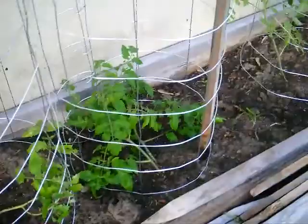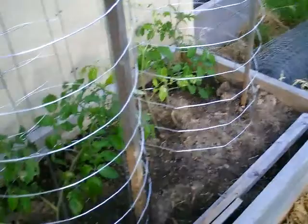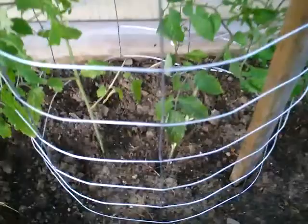I've got grape tomatoes here — six grape tomatoes total. I made these cages, I hope they do good. I'm going to prune these ones as they come in. I can see little suckers starting to grow but I'm going to wait for them to get a little bigger.